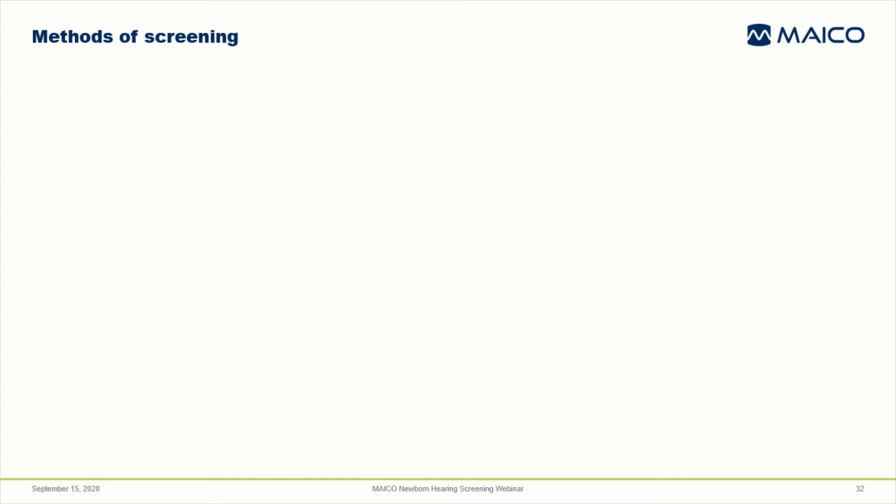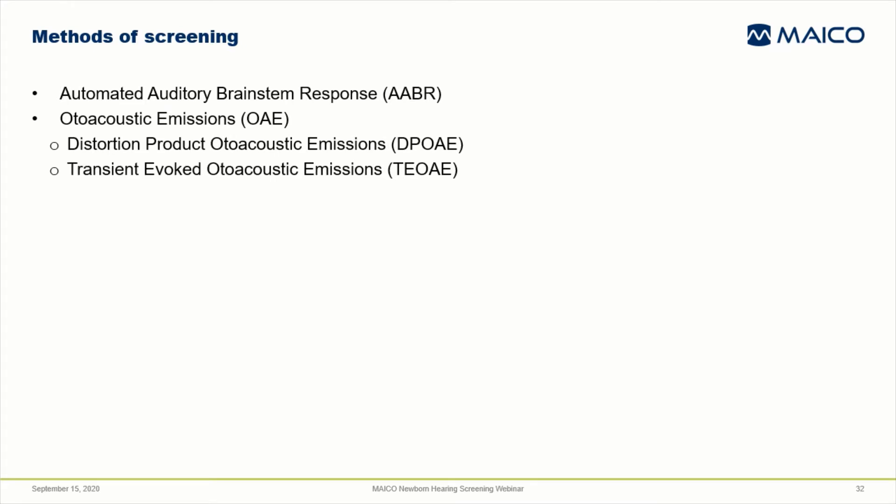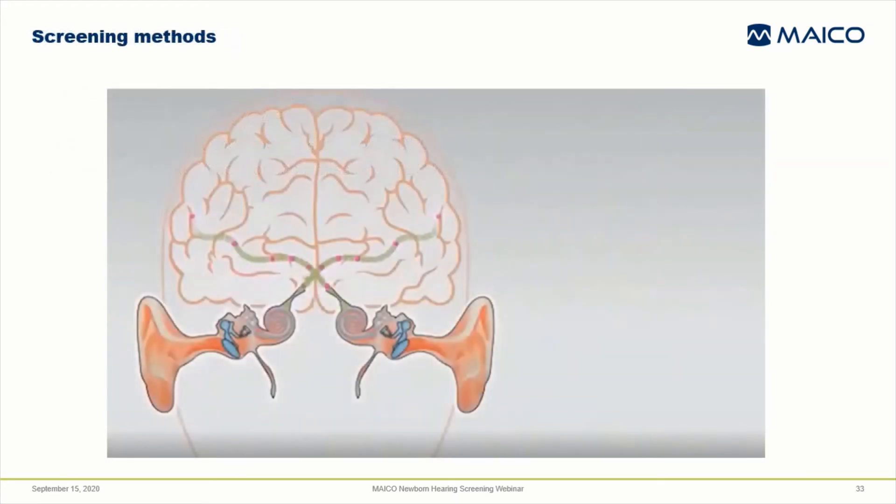The two methods used for newborn hearing screening are automated auditory brainstem response, abbreviated AABR, and automated otoacoustic emissions, typically abbreviated OAE — either distortion product OAE or transient evoked OAE. Automated ABR assesses the hearing pathway all the way up to the auditory nerve in the brainstem. Conditions anywhere in the pathway through the brainstem will cause there to be no measurable response on the hearing screening, ending up with a refer result. The OAE test assesses the hearing pathway through the outer hair cells in the cochlea.